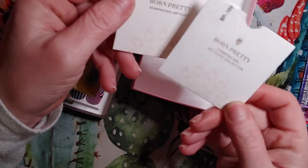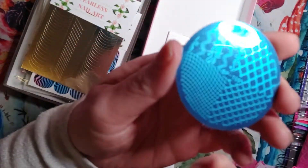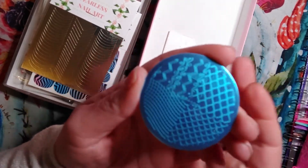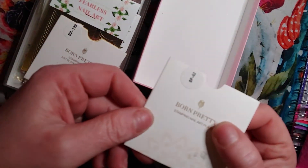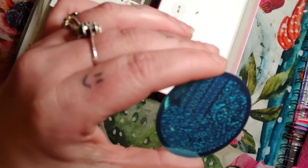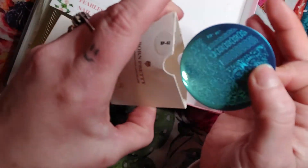It also came with two Born Pretty stamping plates. The first one is BP-109 — it's kind of mermaid-y, it's got scales and different designs, it's cute, with four different little prints. Then the next one is BP-02, and this one has kind of lacy prints and kind of flower-y type prints — pretty cute, and four different designs on this one.